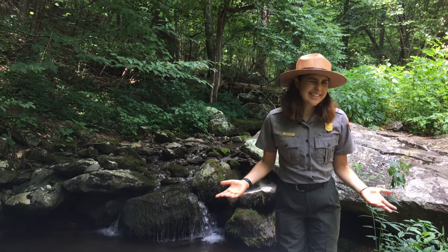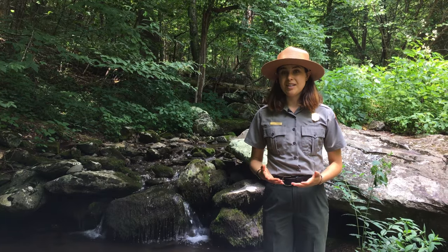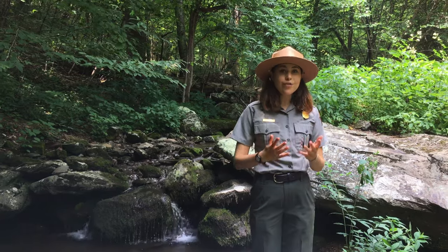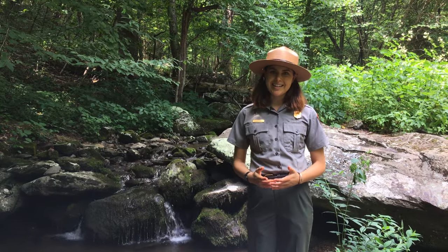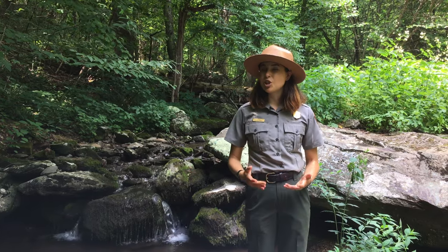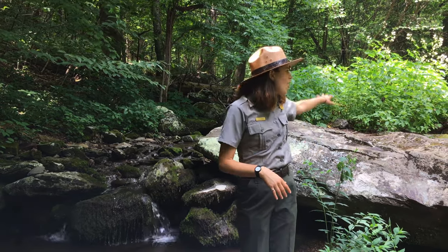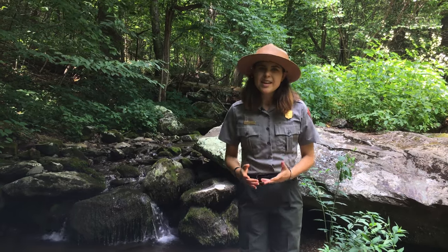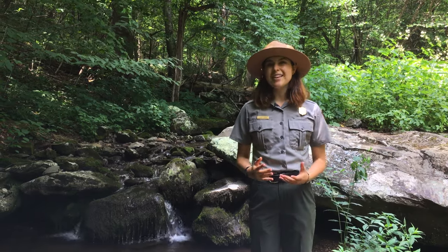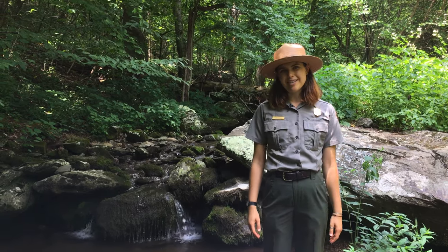We might not have lakes here in Shenandoah, but that doesn't mean we don't have any water. We have 90 perennial streams in our park, which means these rivers flow year round, and all of this flowing water creates the waterfalls you can see here — like this beautiful one behind me. One of the most popular waterfalls to visit is Dark Hollow Falls, which you can access right from Byrd Visitor Center. These waterfalls cascading over our cliffs create swimming holes that in the very heat of summer are the best thing you can possibly find to cool off.